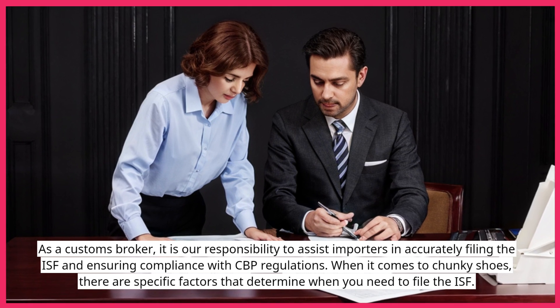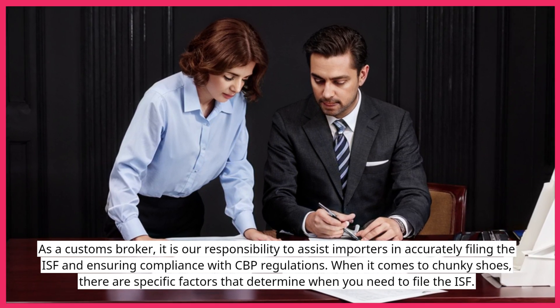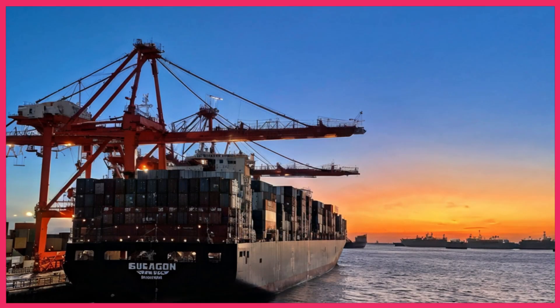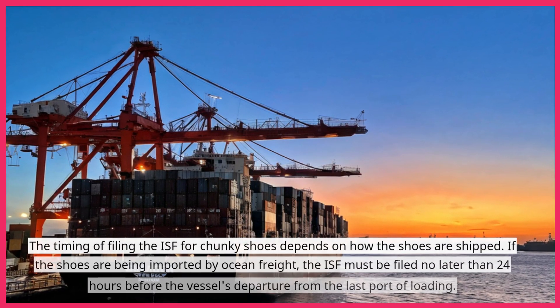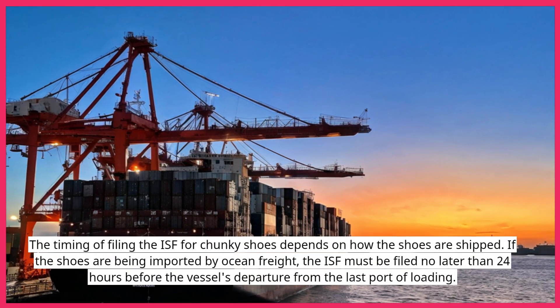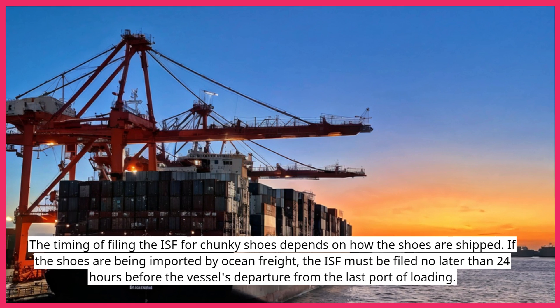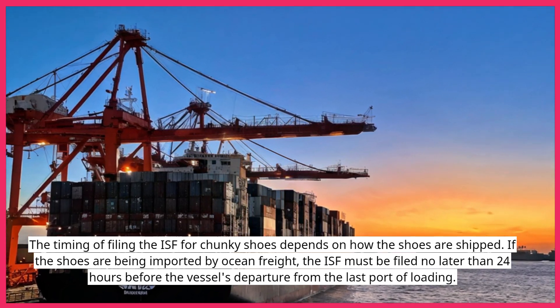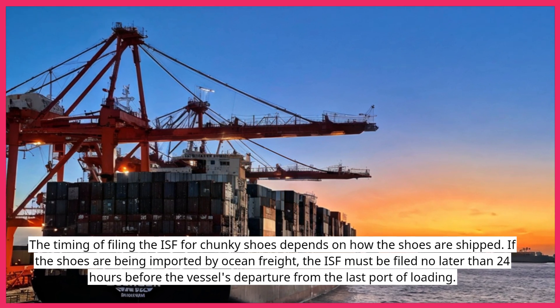When it comes to chunky shoes, there are specific factors that determine when you need to file the ISF. The timing of filing depends on how the shoes are shipped. If the shoes are being imported by ocean freight, the ISF must be filed no later than 24 hours before the vessel's departure from the last port of loading.